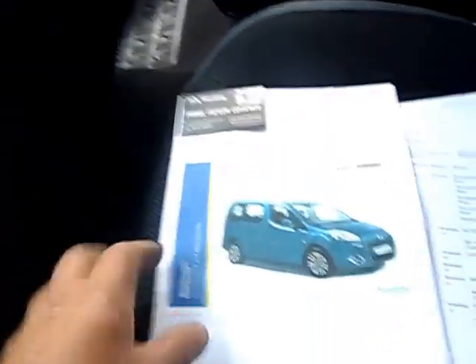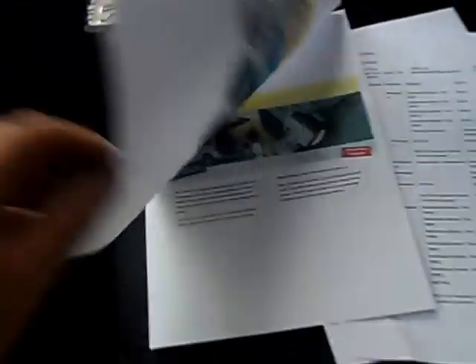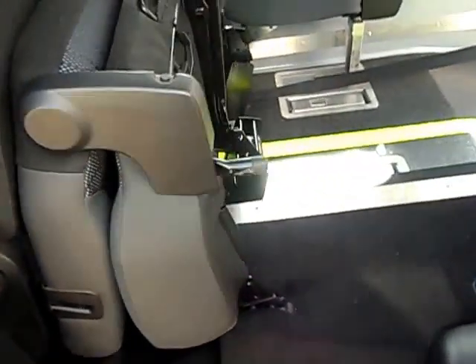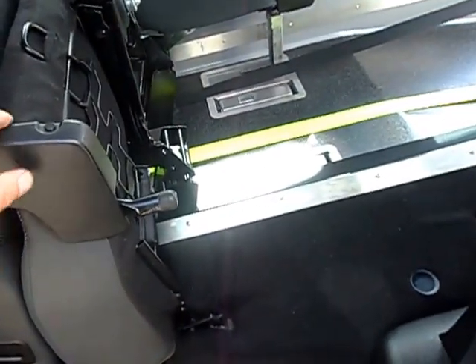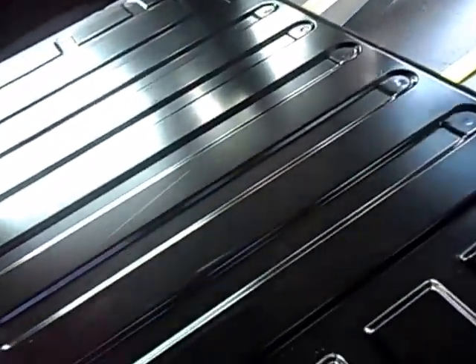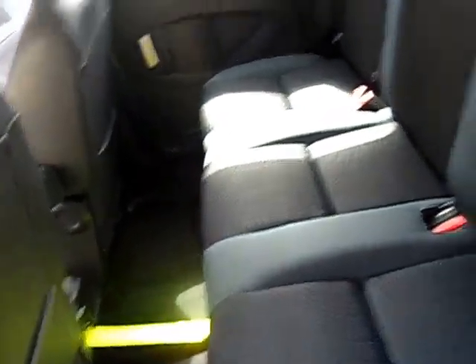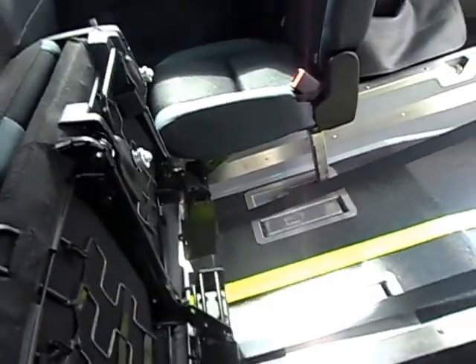It's been converted for wheelchair use by Allied and it's in fact a top seller. The reason being, I believe, is that it's a five-seat option. At the moment I've got it in wheelchair mode, but that seat just easily folds down and there you've got your five seats.